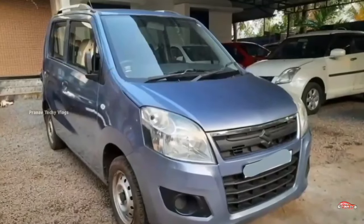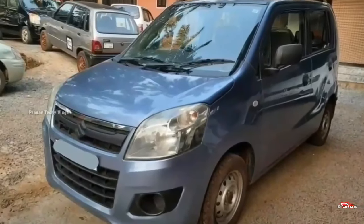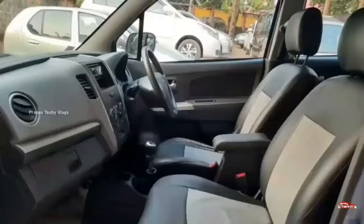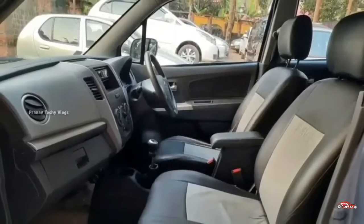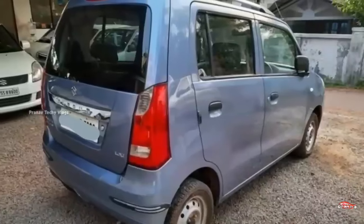The Maruti Suzuki WagonR is a 1.2, 1st registration. It is the same LXI base model variant, petrol. It has manual transmission and the exterior and interior are well maintained.